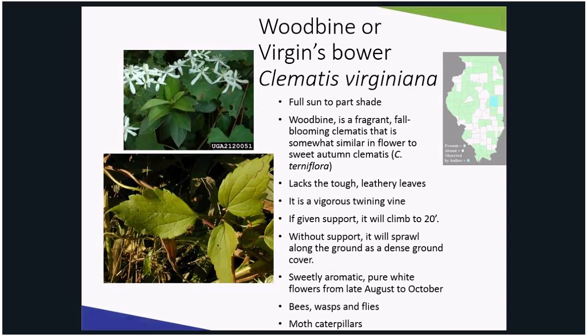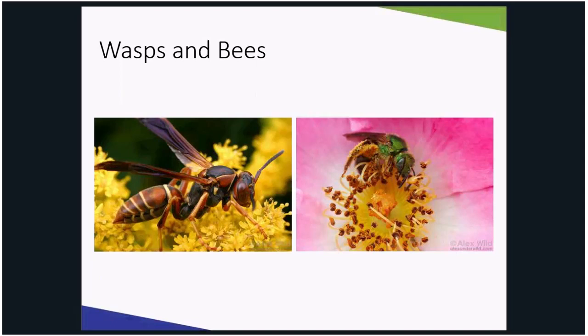It supports wasps and bees. Most of us know the honey bee is an economically important insect because of the pollination services it provides. However, some of the native bees — particularly mason bee — don't get the credit they deserve for contributions they make to our garden and food crops.